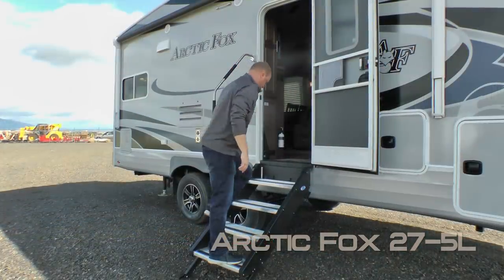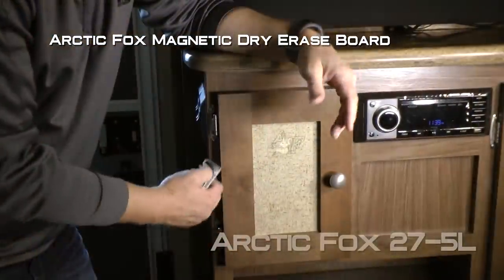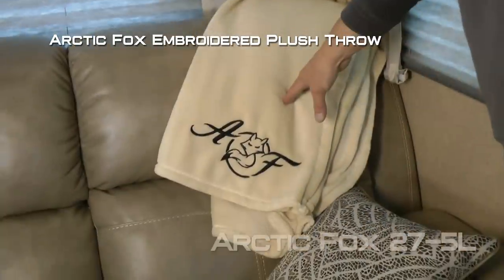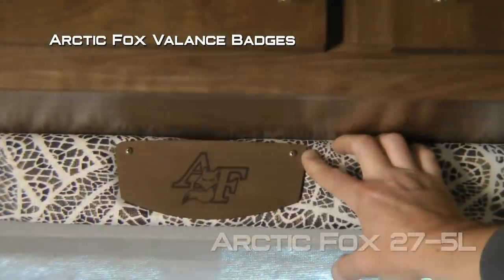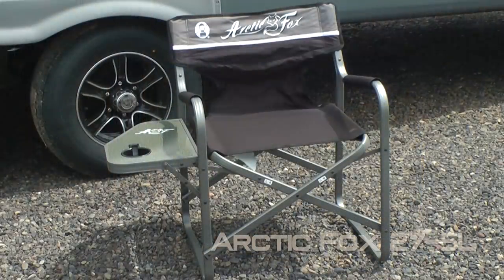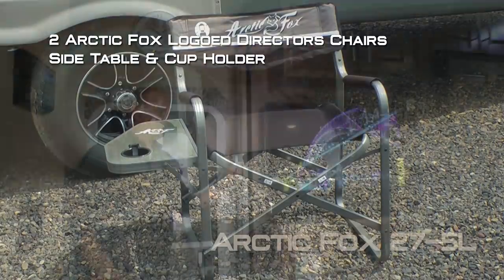Now let's check out the inside. A few personal touches include the Arctic Fox embossed entry mat, Arctic Fox clock, Arctic Fox magnetic dry erase board, Arctic Fox message center, Arctic Fox embroidered plush throw, Arctic Fox balance badges, Arctic Fox custom backsplashes, and every Arctic Fox travel trailer and fifth wheel comes standard with two Arctic Fox logo director's chairs featuring a side table and cup holder.